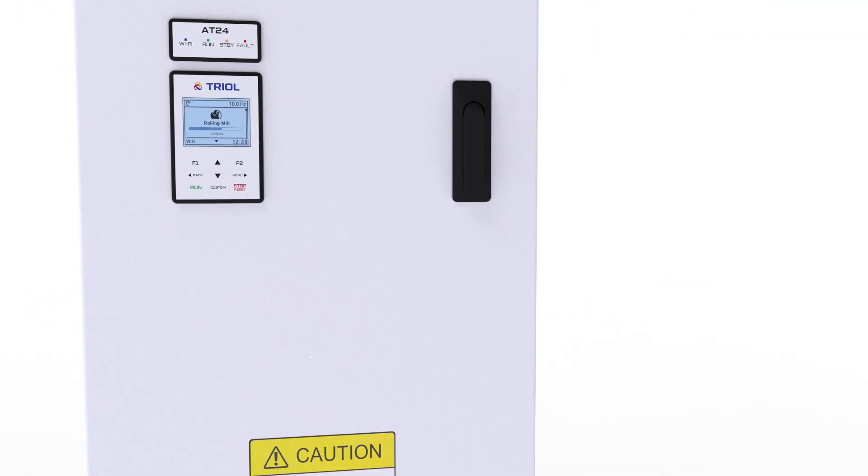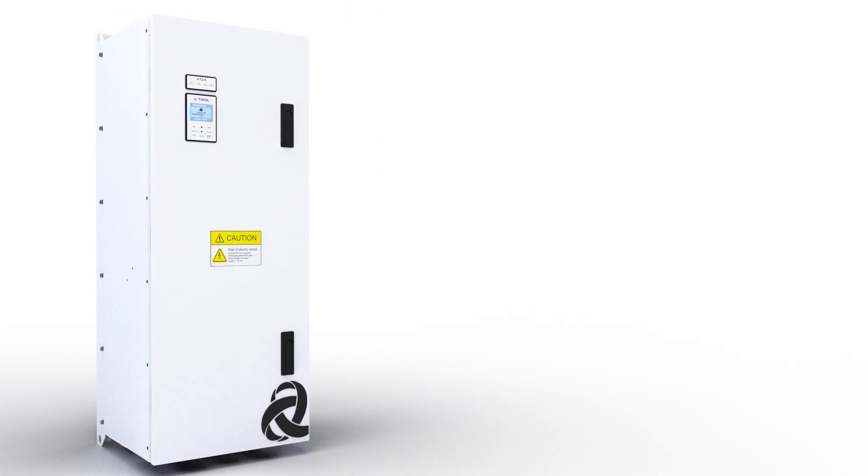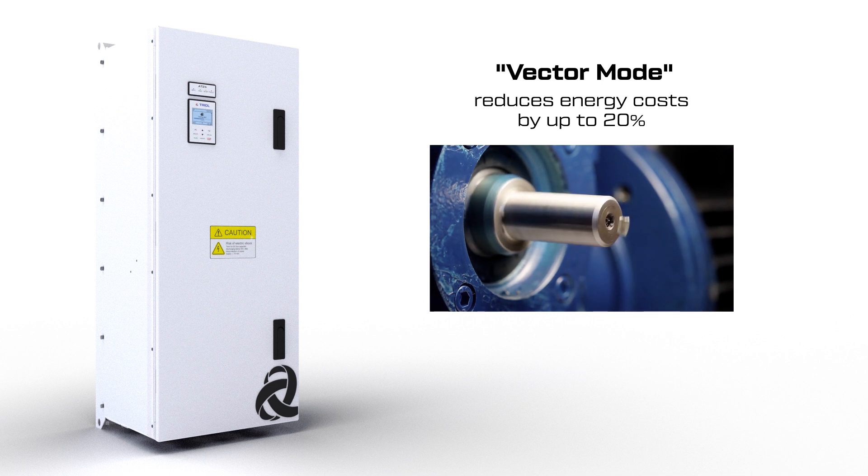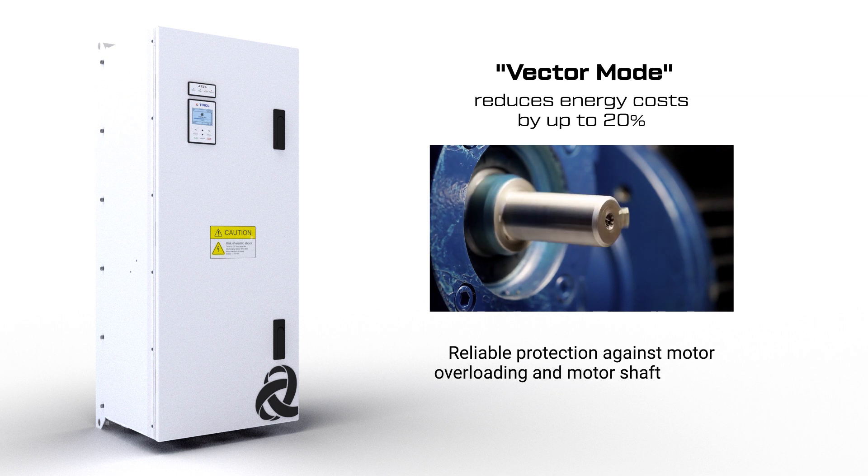The software package includes the following algorithms. The vector mode, with the author's algorithms for motor torque limitation and motor speed control in the TRIOL AT24 series VFD, provides reliable protection against motor overloading and motor shaft twisting at critical loads.